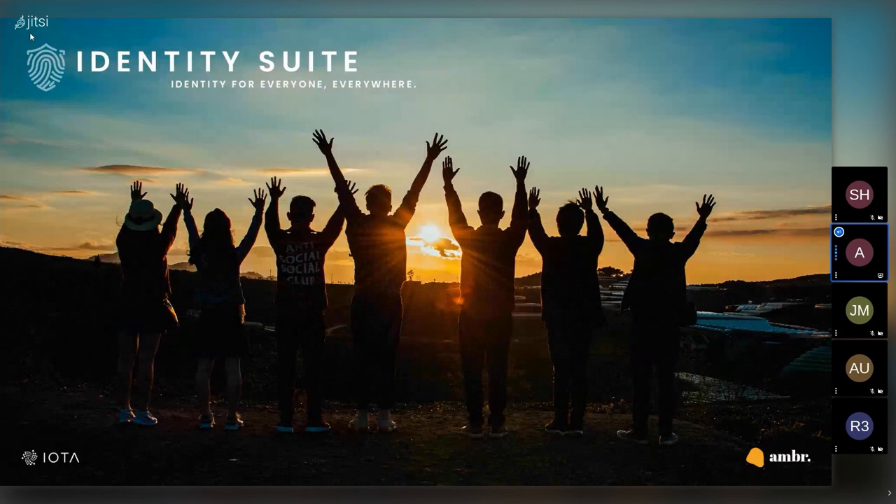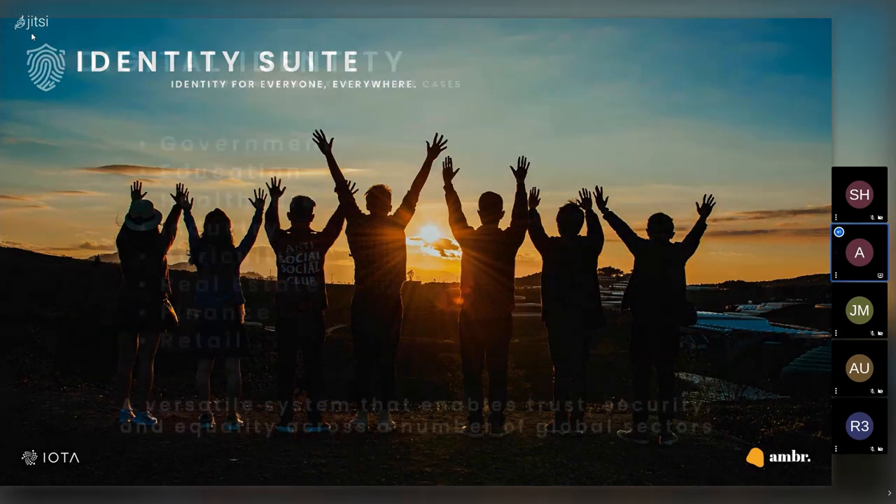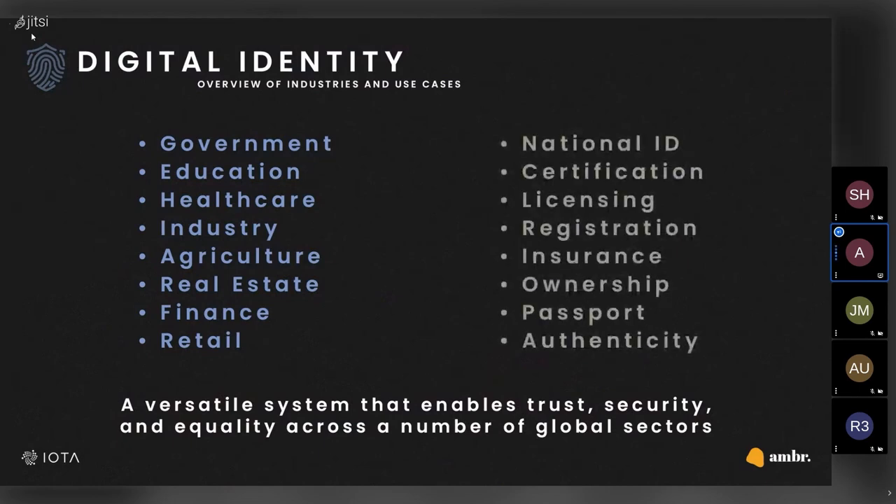The use of digital identity for organisations and individuals offers countless solutions across a range of industries and institutional sectors, from government to education, healthcare to finance, retail through to real estate. And within these sectors, it covers a range of versatile use cases, such as personal identity licensing, registration, certification, insurance, medical documentation — the list could go on forever.